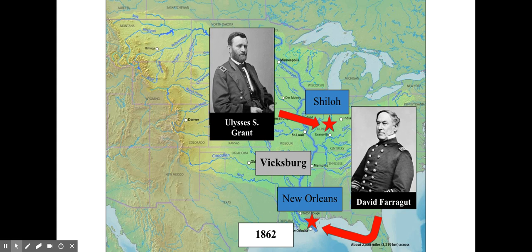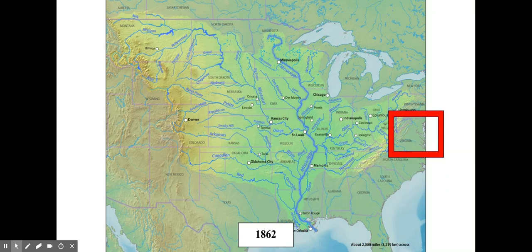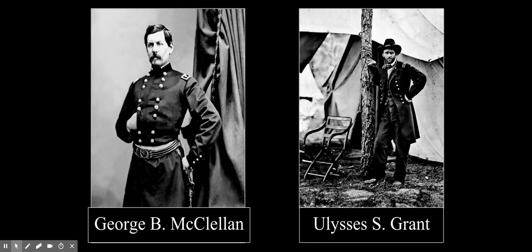The South had holed in at a place called Vicksburg, and it would take a year before the Union took over Vicksburg and gained control of the Mississippi River. Meanwhile, all the major fighting was taking place in the east. The third piece of Winfield Scott's plan was to take Richmond. Who was going to be the general tasked with taking Richmond, Virginia after the disastrous defeat at Bull Run in 1861? It would be none other than George B. McClellan. McClellan and Ulysses S. Grant are the two major Union generals I want you to know in this unit.